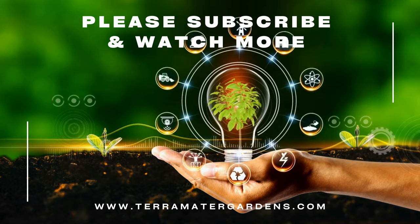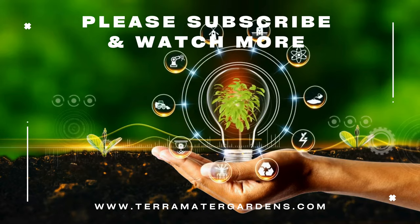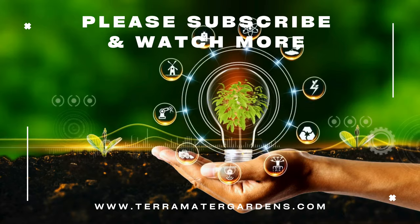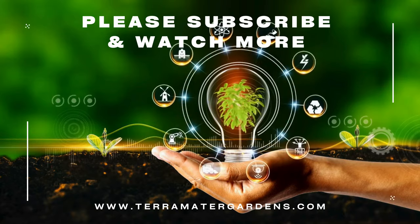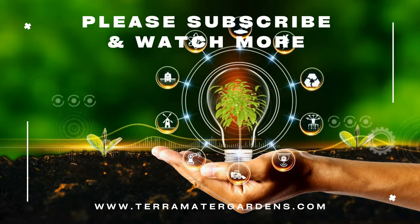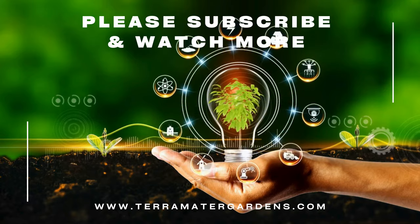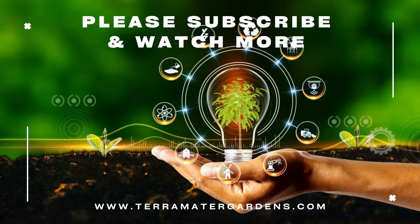The variegated Solomon's seal offers a captivating combination of beauty and ease of care. Its stunning variegated foliage and delicate flowers make it a standout in any shade garden. So if you're looking for a low-maintenance way to add elegance and charm to your shady space, the variegated Solomon's seal is definitely worth considering. Thank you for watching — don't forget to like, comment, and subscribe. Happy gardening!